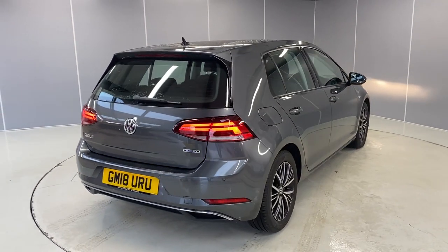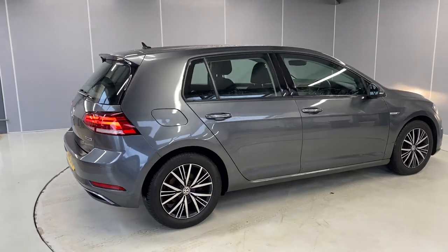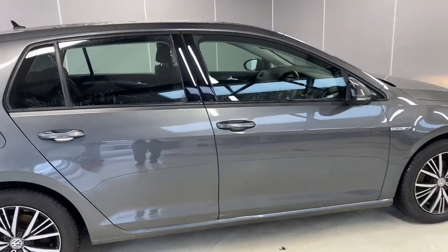As a factory-fitted optional extra, we've also got a reversing camera, and we've got rear parking sensors which come as standard. Let me take you through to the interior.